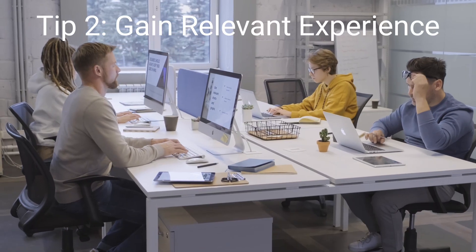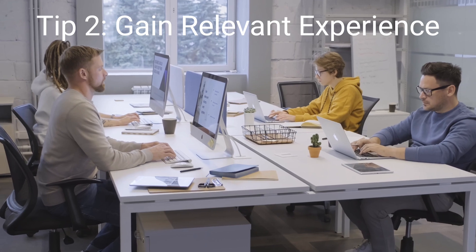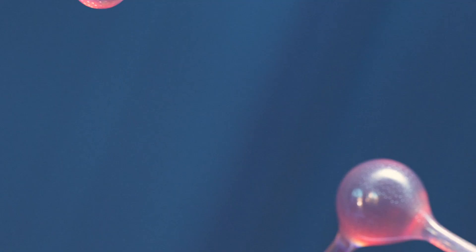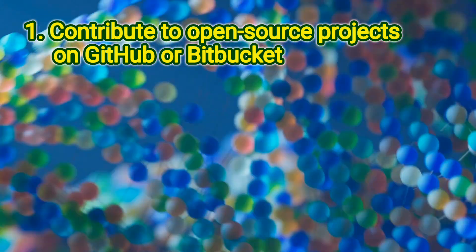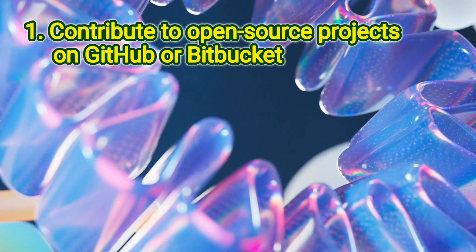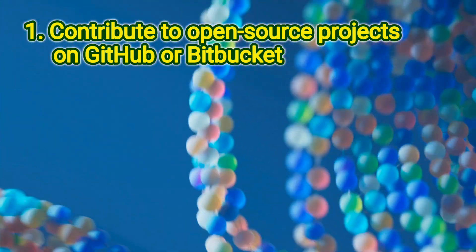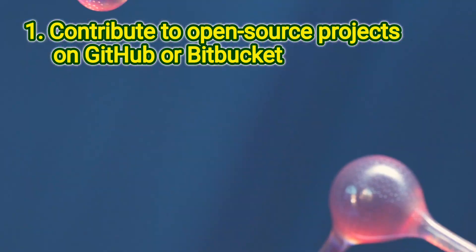Moving on to the second tip: gain relevant experience. Google values experience, so make sure you have relevant projects or internships under your belt. Contribute to open source projects on GitHub or Bitbucket — web-based platforms for version control and collaboration on software development projects. They allow developers to host and share their code, making them a central hub for open source software.